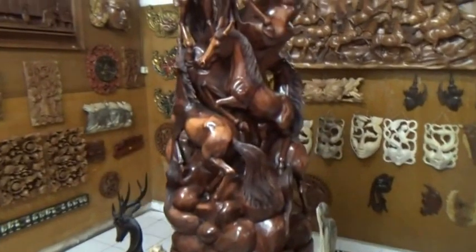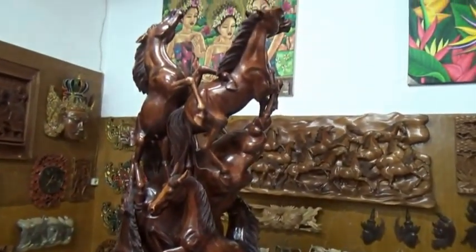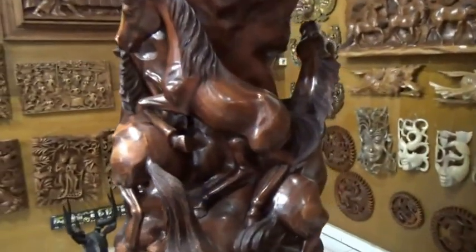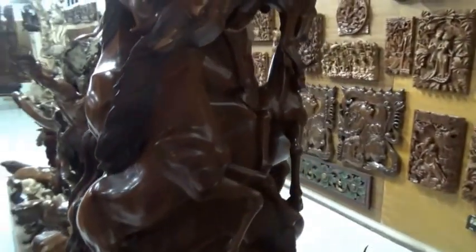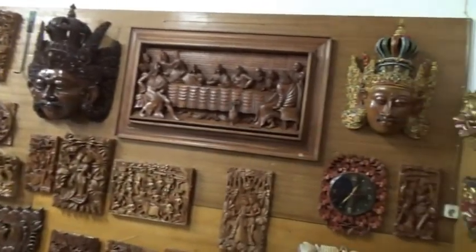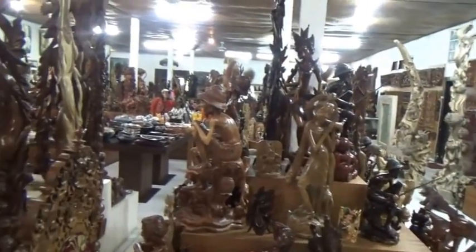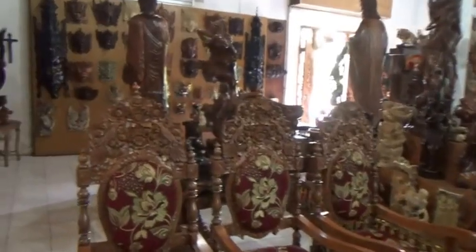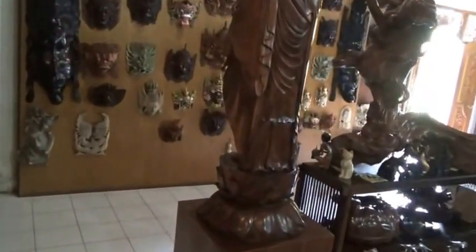Words can't even describe how cool some of this stuff is. This is an old bunch of horses. Each one has immaculate detail, and all carved out of the same piece of wood. Amazing. Unreal. Unbelievable.